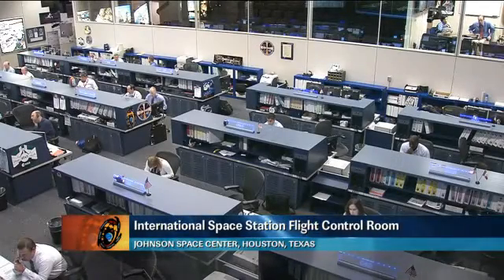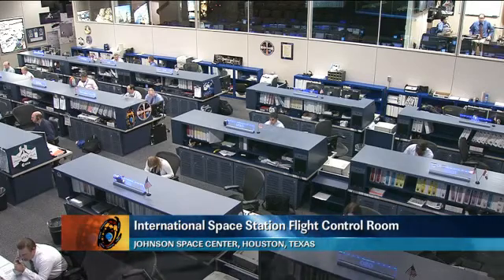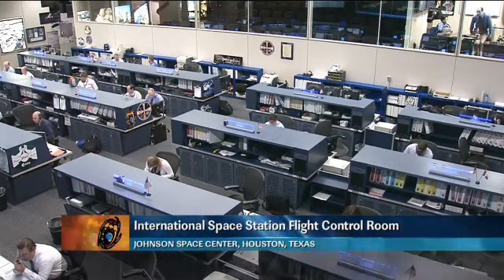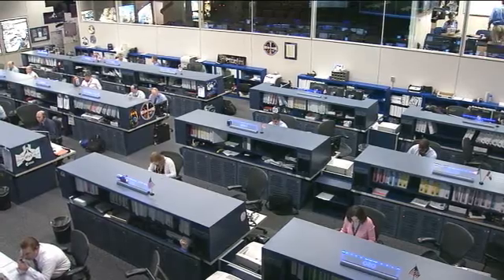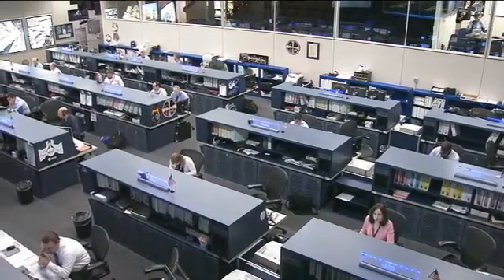Welcome back inside the International Space Station Flight Control Room. That was video of NASA astronaut Don Pettit working on the Biological Experiment Laboratory, or BioLab, which is currently located in the European Columbus module.